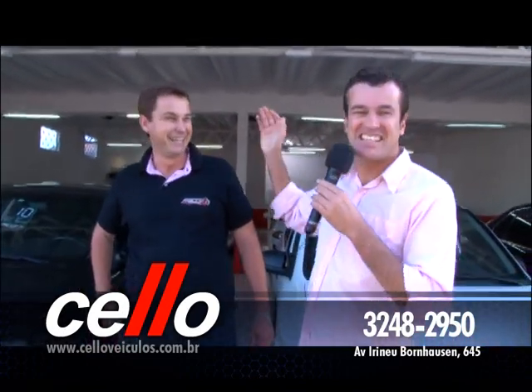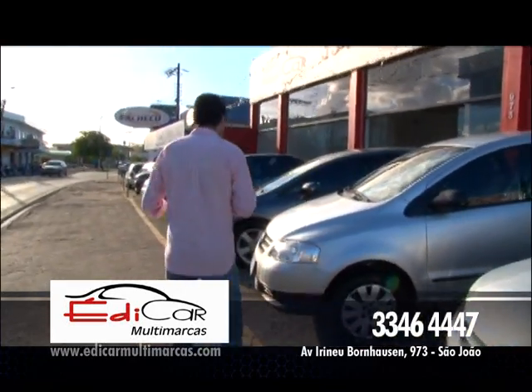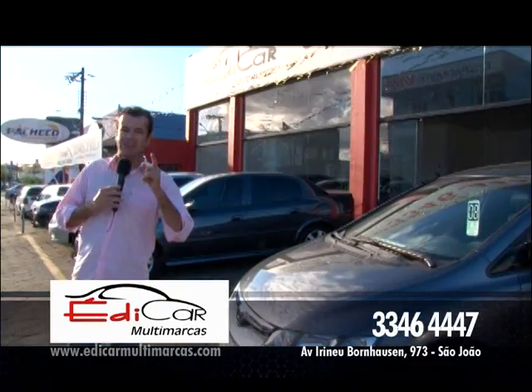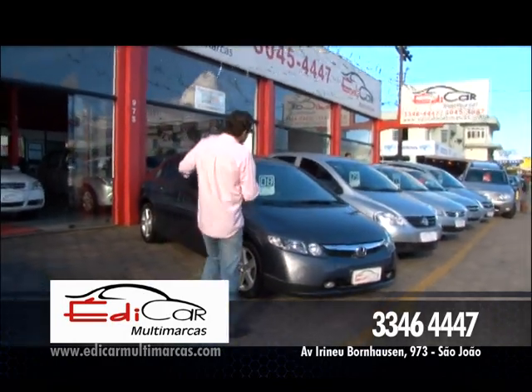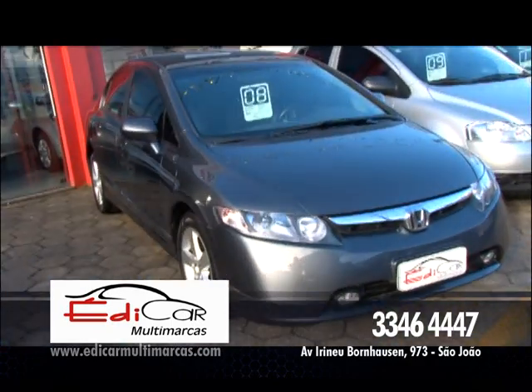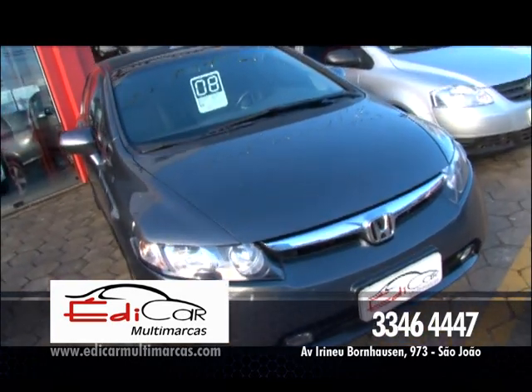Estou chegando agora aqui na Edcar Multimarcas. Rapidinho, quero trazer o que há de melhor pra você. Quem é que não quer trocar de carro, comprar o carro, realizar o sonho, aquele carro que você procurava há tanto tempo? Essa é a hora certa de você comprar. As taxas de juros abaixaram — aqui na Edcar Multimarcas você vai encontrar taxas a partir de 0,89. Olha esse Honda Civic, ano 2008: ar-condicionado, direção, vidro, trava elétrica, alarme, banco de couro, câmbio automático. Esse Civic está maravilhoso, é top de linha. Aproveite.